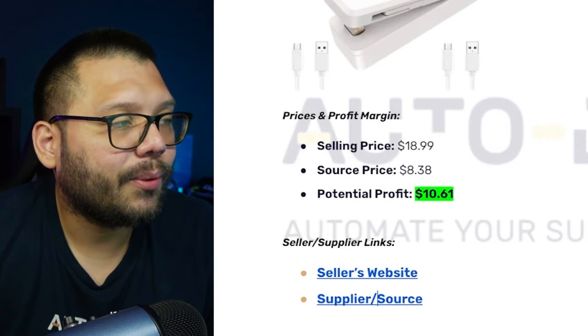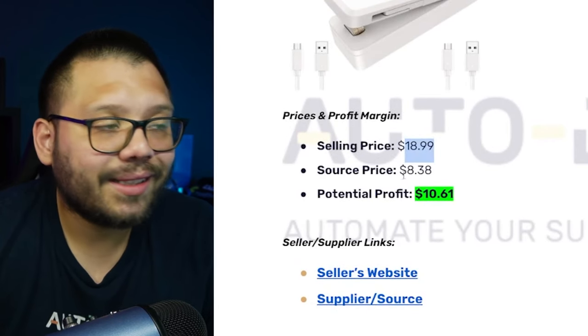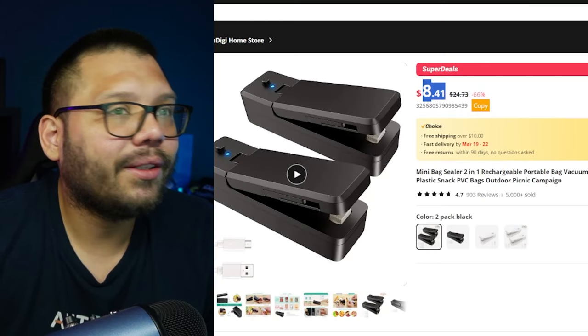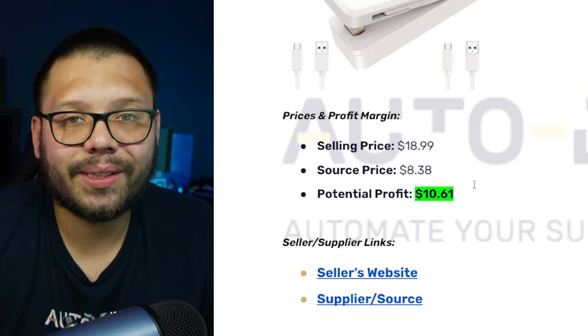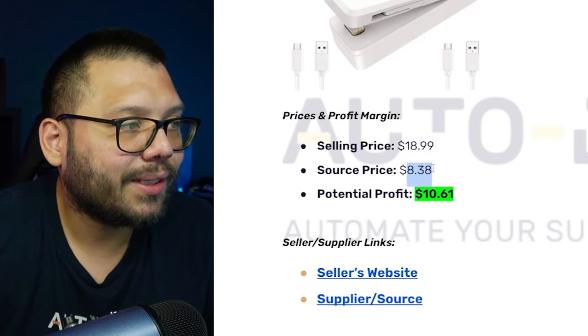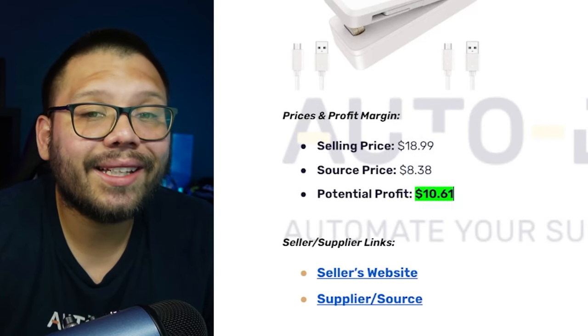On Amazon, a similar two-pack of bag sealers is running for $18.99 and has had over 500 bought in the last month — a trending item. The selling price is about $18.99 and the sourcing price is about $8.38, giving a potential profit of $10.61. The slight price variation you might notice is because I'm checking with two different AliExpress accounts — one with a welcome deal, one with my regular account.